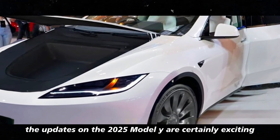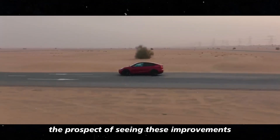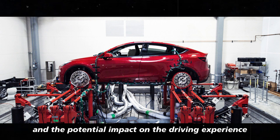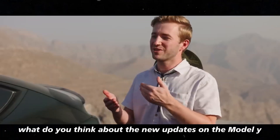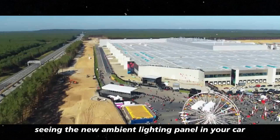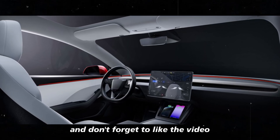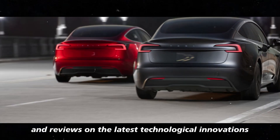Whether you're a Tesla enthusiast or just someone interested in advanced automotive technologies, the updates on the 2025 Model Y are certainly exciting. The prospect of seeing these improvements make their way to the US is reason enough to be enthusiastic. What do you think about the new updates on the Model Y? Are you looking forward to seeing the new ambient lighting panel in your car? Share your thoughts in the comments, and don't forget to like the video and subscribe to the channel for more updates and reviews on the latest technological innovations. See you next time!